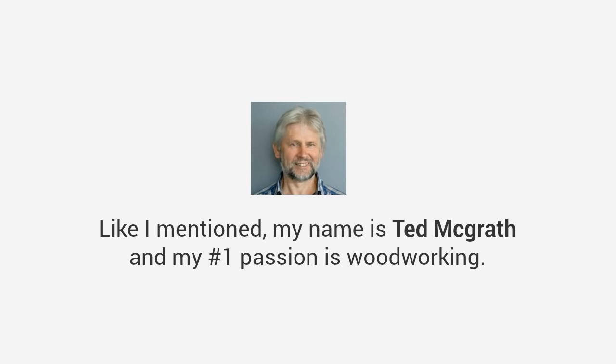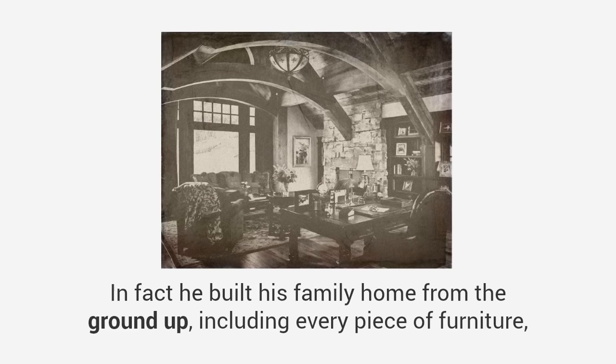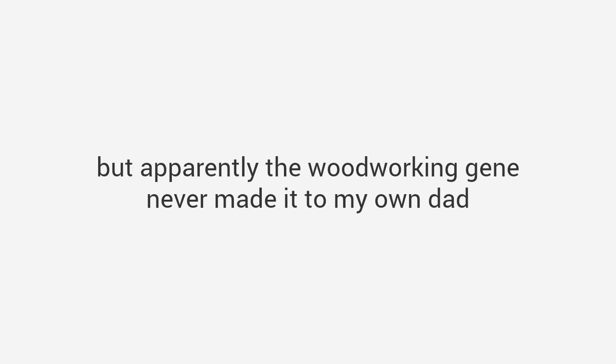My name is Ted McGrath and my number one passion is woodworking — in fact I've dedicated my entire life to it. When I was a kid I used to love watching my grandpa in the shop. He could make anything — in fact he built his family home from the ground up, including every piece of furniture, and it was all amazing, like world-class stuff.